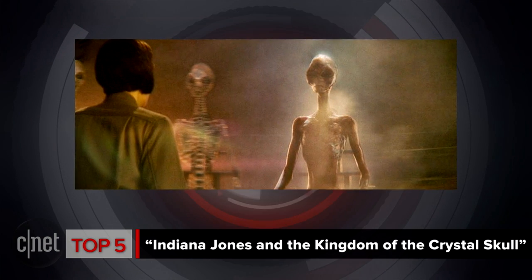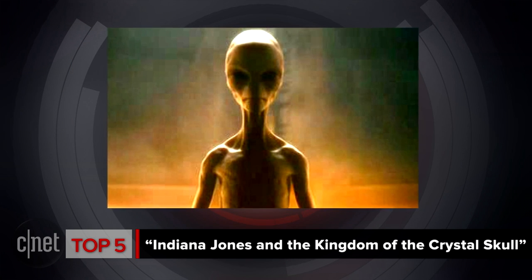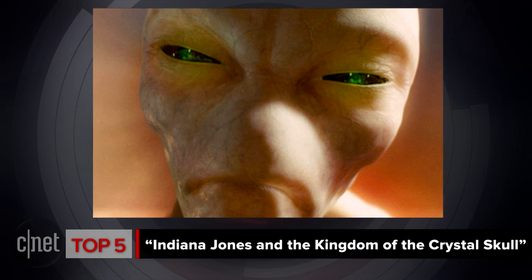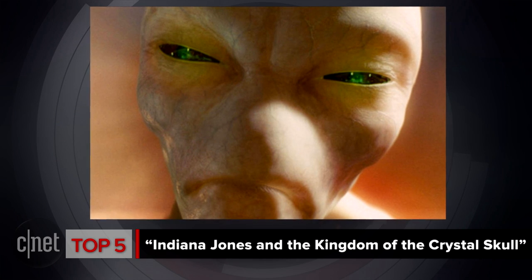Before we get to number 1, let's talk about some aliens that could have made it on this list but didn't. I'm talking about the aliens in Indiana Jones and the Kingdom of the Crystal Skull. They were horrifying for all the wrong reasons — mainly, there shouldn't be aliens in an Indiana Jones movie. However, cooler heads prevailed and these aliens only get a dishonorable mention.